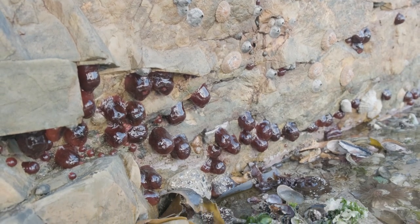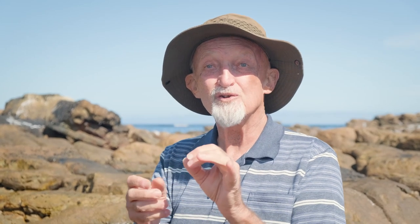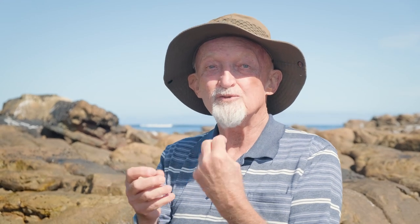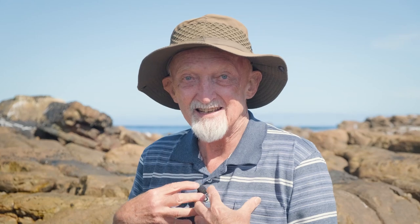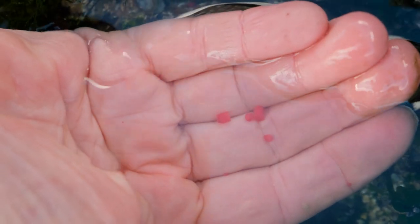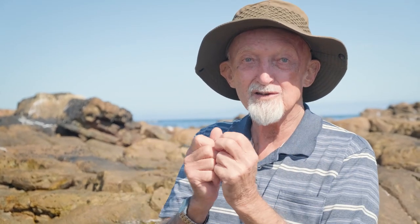The plum anemone lives very high in the intertidal and actually feeds mostly on insects. Another fascinating thing is that it's very difficult for babies to survive at that upper level, so the babies actually develop into fully formed little anemones inside the parent's stomach — in the same gut cavity as the food. If you just touch the animal, a little baby can pop out of its mouth into your hand. When the babies are ready, they emerge from the adult's mouth and settle on the rock nearby. It's quite an amazing adaptation.